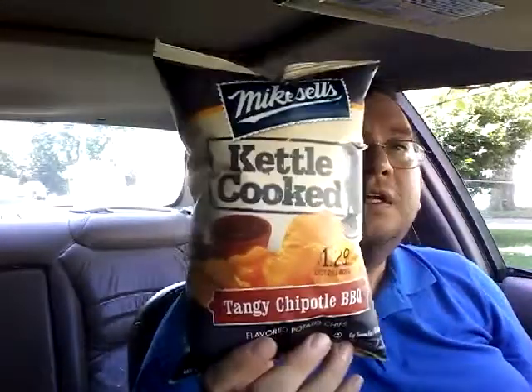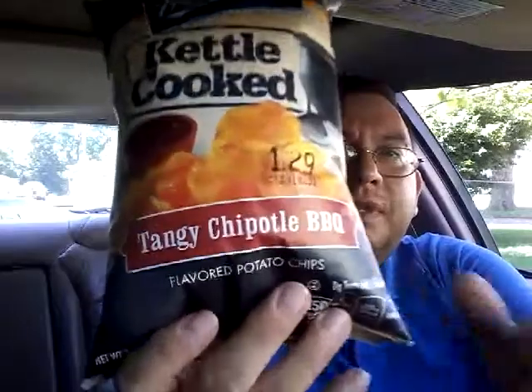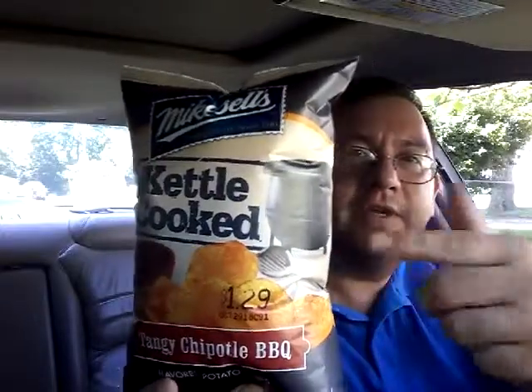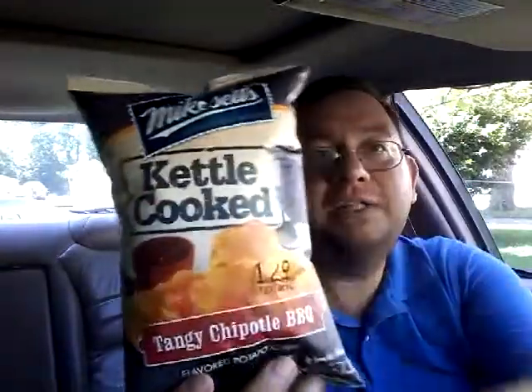Hey everybody, today we're going to try Mike Sells kettle cooked tangy chipotle barbecue. There's a depiction of a kettle potato chip on the packaging — all the advertising from Mike Sells.